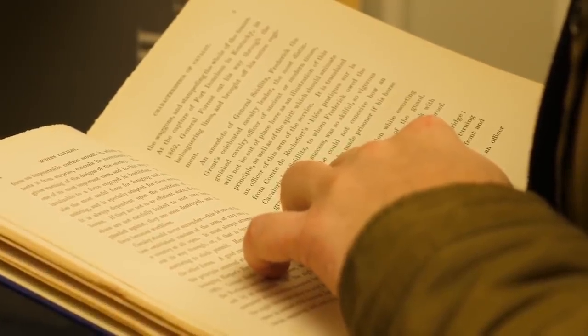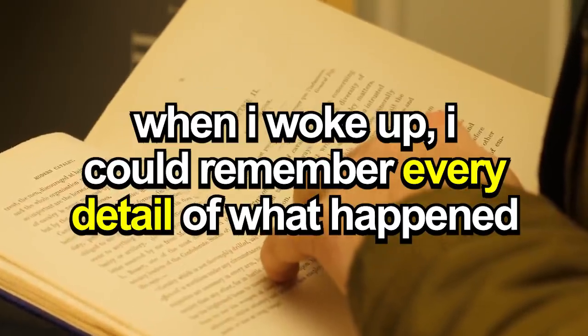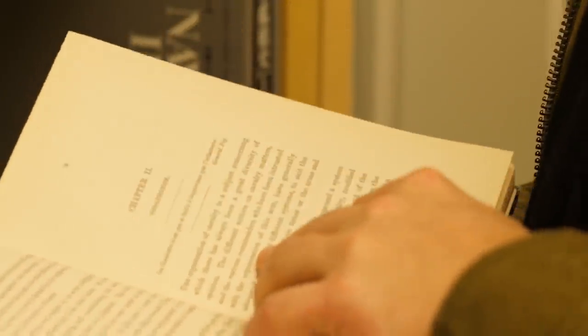These pills have definitely had an impact on my dreams, and when I woke up, I could remember every little detail of what happened, and could fill up an entire page of my dream journal.